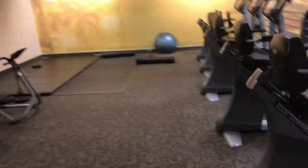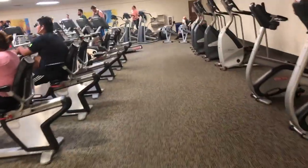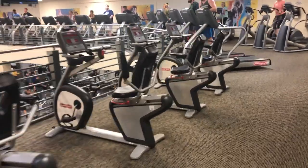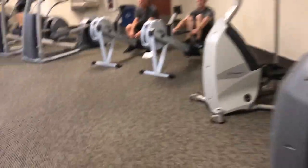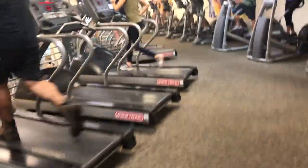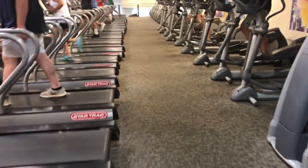Another stretching area. Matrix. This is cool — Star Trek, that's cool equipment over there. Stairmaster, Nautilus, a couple crew. Looks like it's mainly Star Trek as far as the treads go, and Precor as far as the ellipticals go.